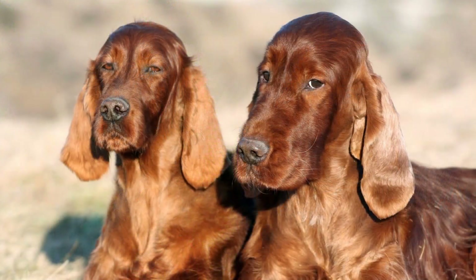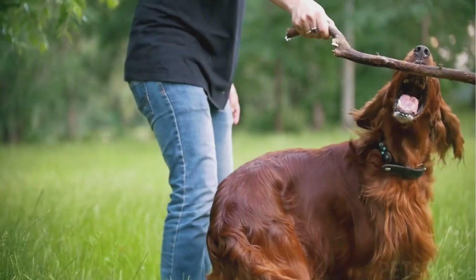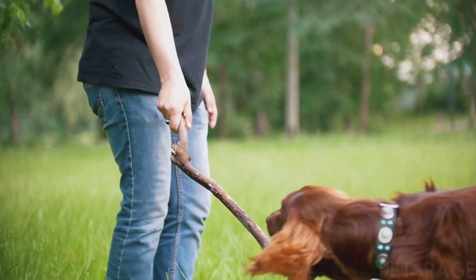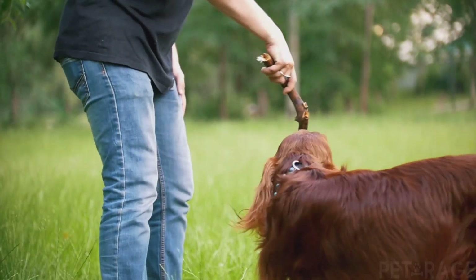The Irish Setter dog breed is called Madra Rua in Gaelic, which translates to red dog. They are also sometimes called red setters because of their beautiful coat coloration, which ranges from deep mahogany to a rich chestnut.